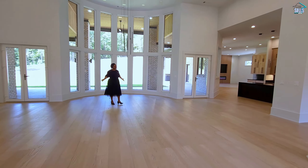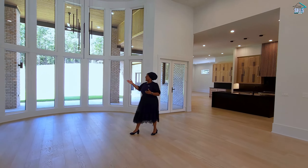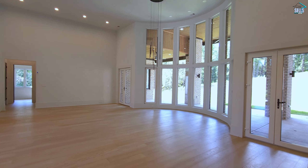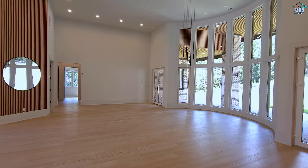We're inside of the great room. As soon as you walk into the home, you see you have your recessed lighting, the modern light fixtures, and all of the light just floods into this space. You see you have your wood slats here, and the mirror here just really adds a nice touch to the room.